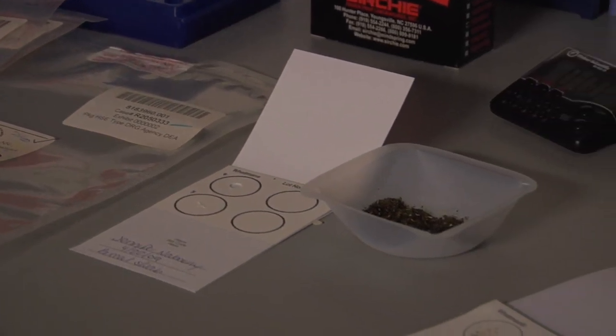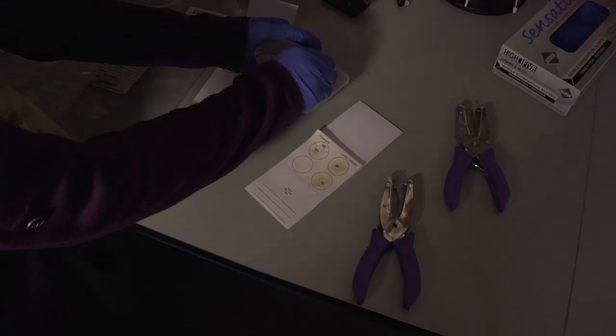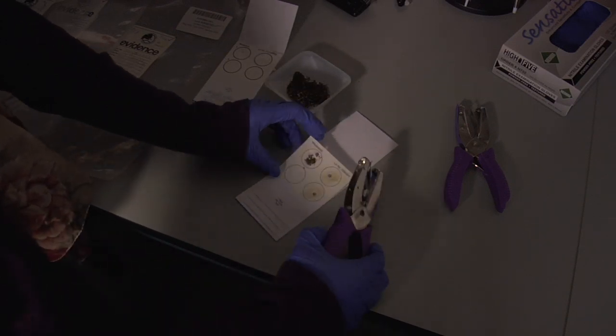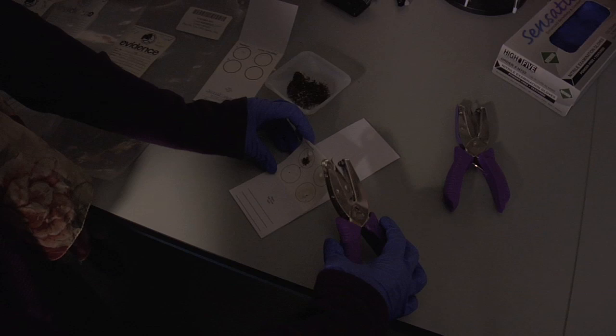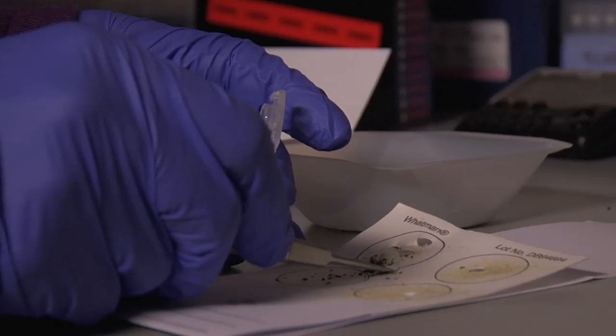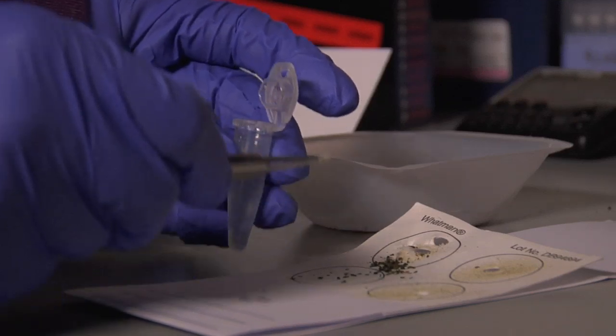Here at UNH we've developed a card system which is very similar to human databases, where you can take a little bit of the marijuana sample, put it onto a card, enclose it in an envelope and send it by FedEx for testing. For us and for the agencies that wish to use this technology, it's very straightforward and very easy.